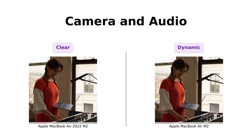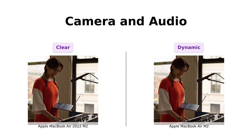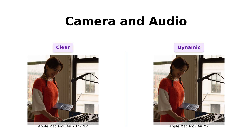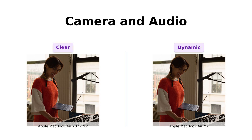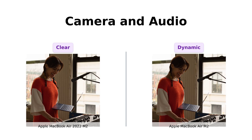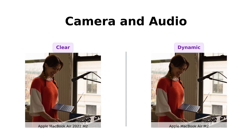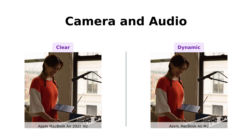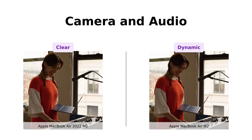Now let's get into the advanced camera and audio. Both come with a 1080p FaceTime HD camera and a 3-mic array. Reviewers have mentioned that they look sharp and sound great on video calls. One user humorously noted that while they look great, forgetting to comb your hair can ruin the effect. And with the four-speaker sound system featuring spatial audio, you'll feel like you're in your own personal movie theater — popcorn not included.